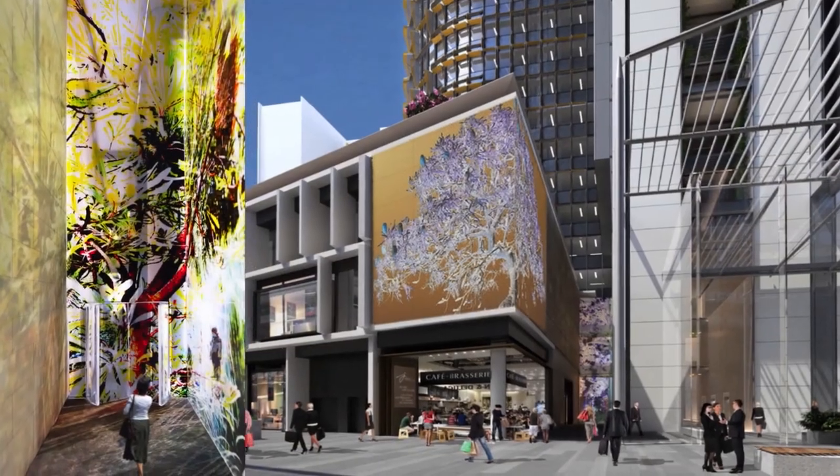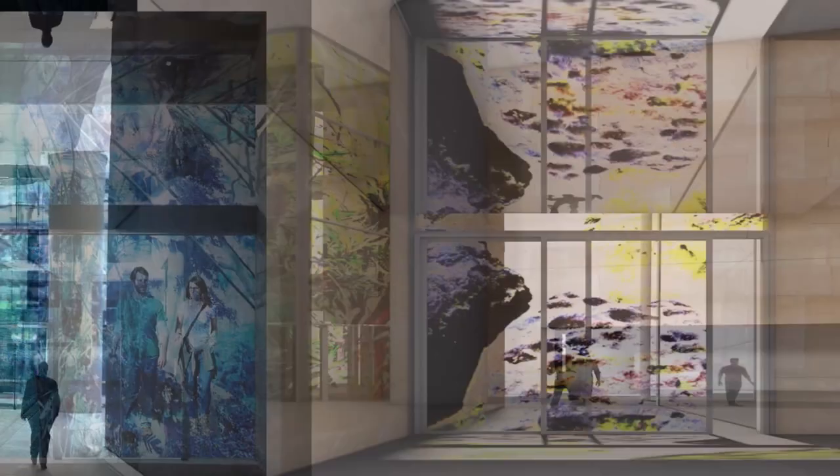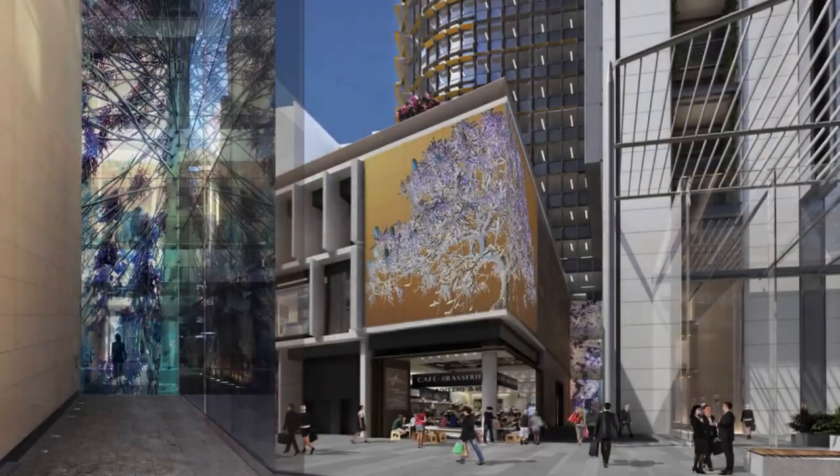The reflective glass of the towers of the through-site link will have images of historic plants overlaid onto the glass — to take stock of a reality that has always been there before us. People don't realize this, but Sydney is now the leading city in the world for these sorts of projects, which we'd call artworks for the public domain.